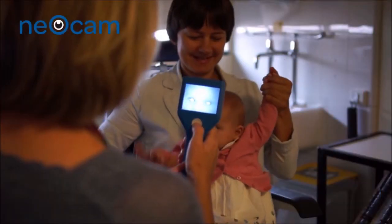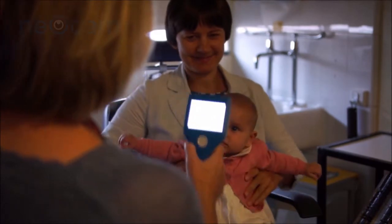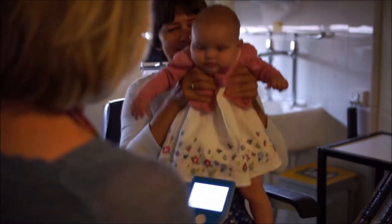In addition to the standard screening test using a torch, your baby will have a digital photo taken of each eye using Neocam. This is quick and completely painless, as shown here.